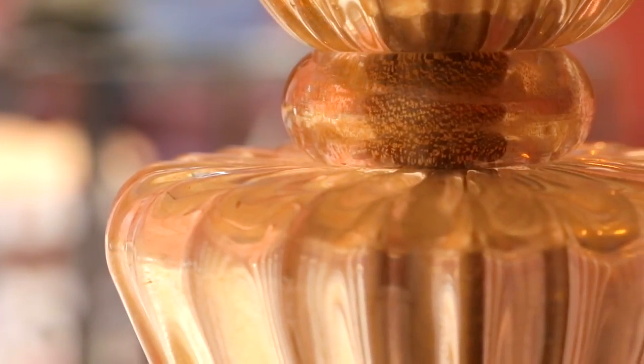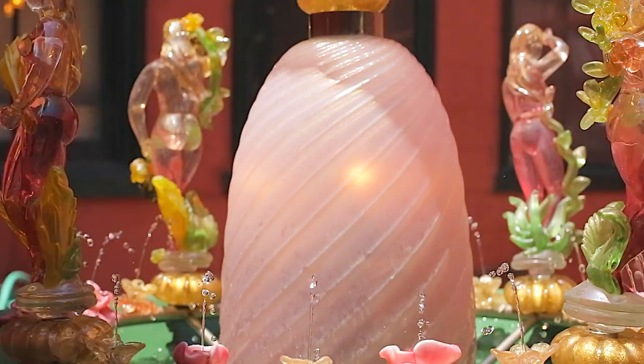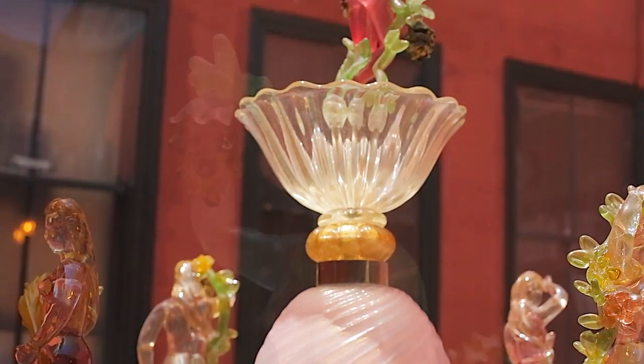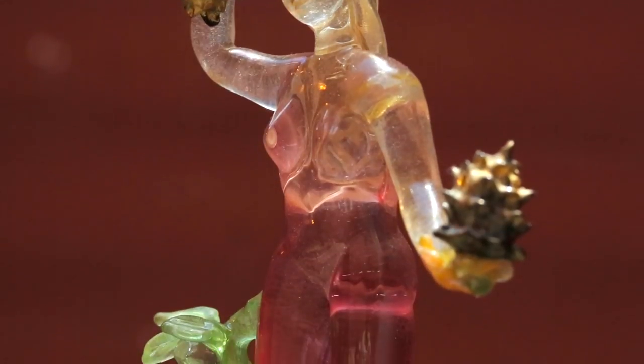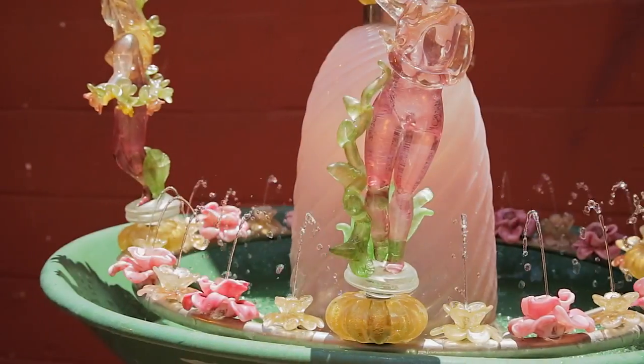Attributed to the studio of Gino Cenedici, this unique fixture stands over 5 feet high and is crafted of hand-worked Murano glass. Four voluptuous glass figures, representative of the four seasons, encircle the basin with bouquets of glass flowers between them.